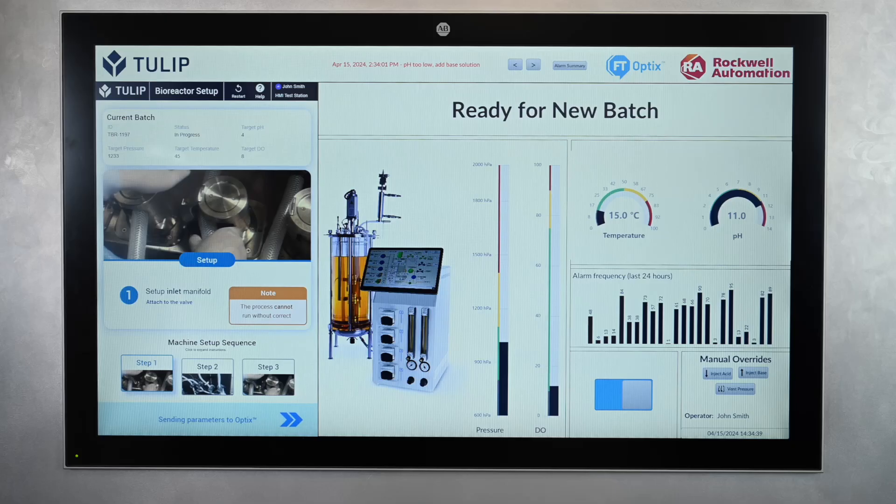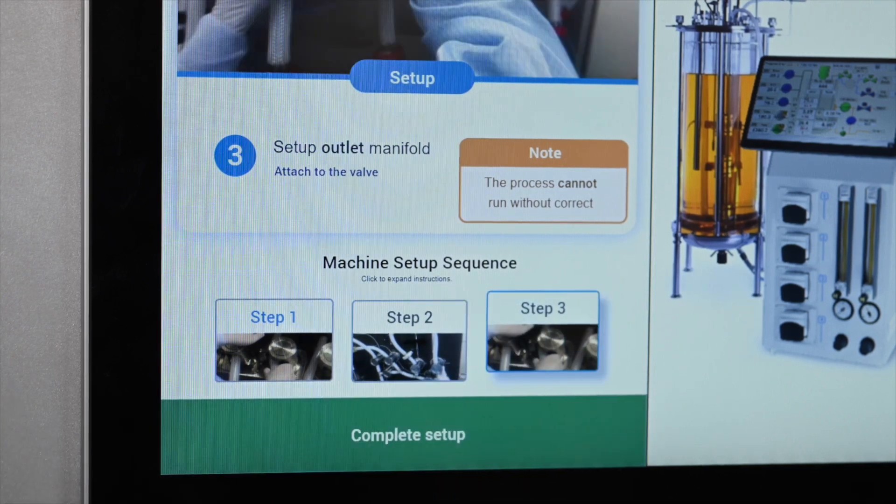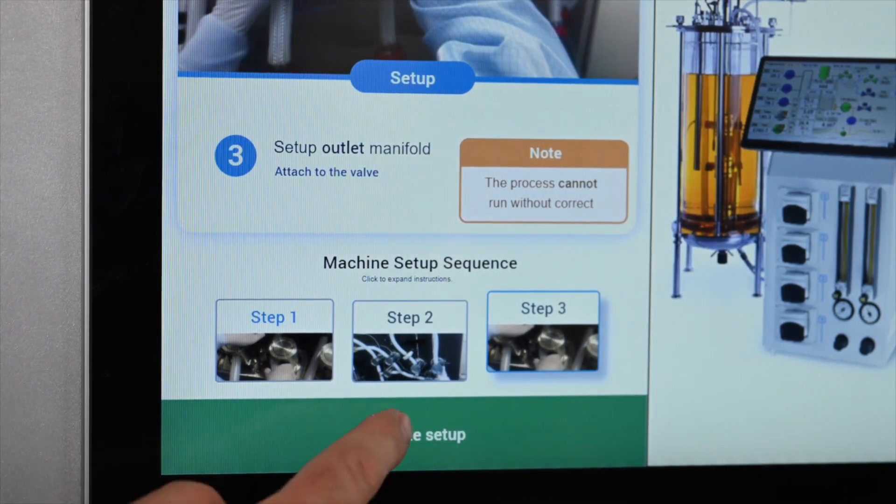Once you select a batch with TULIP, it sends the correct targets and set points, such as temperature, for that batch to Optics. Then this TULIP app will take the operator through multiple machine setup checks.